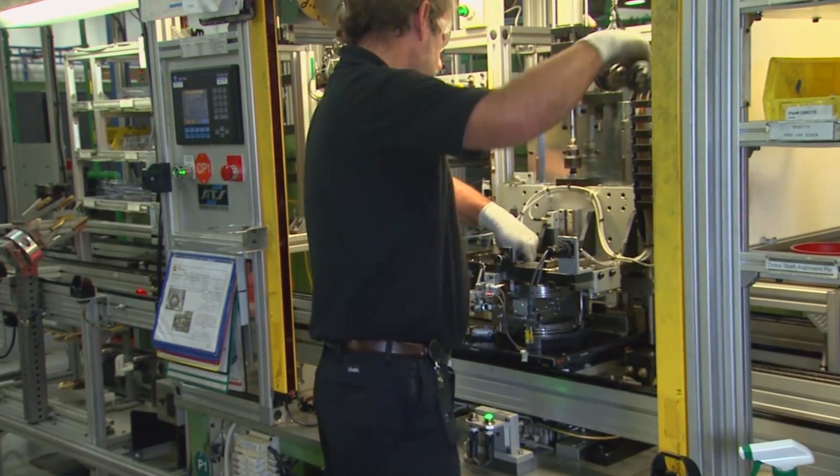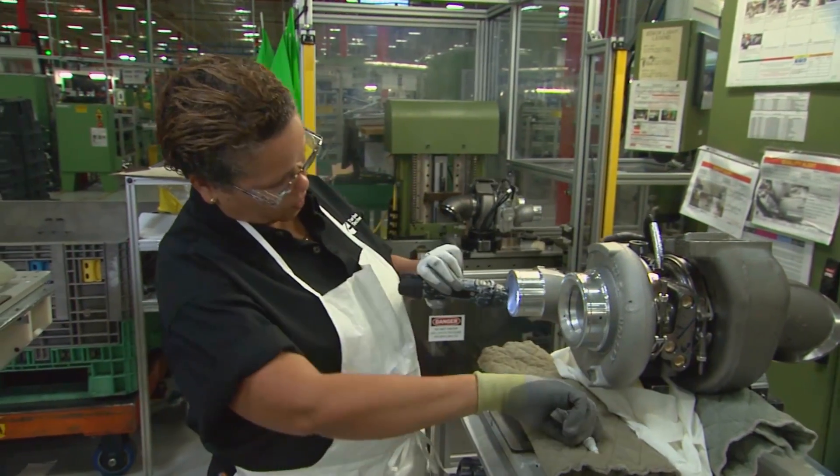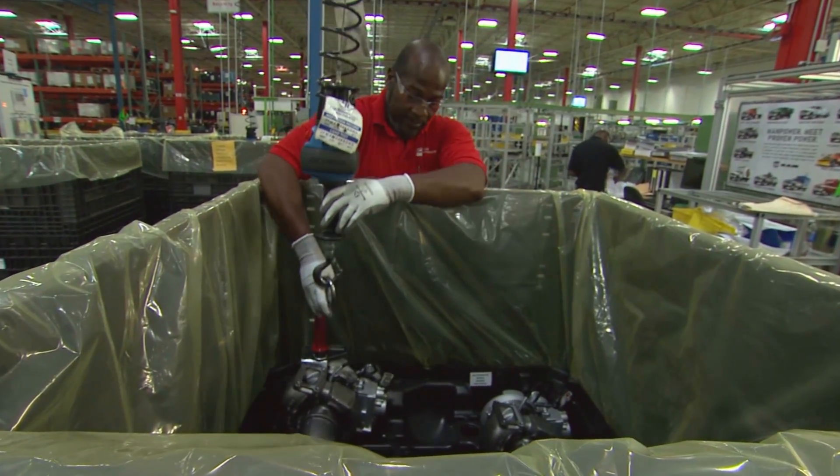We've achieved a 34% energy intensity reduction since 2005, and we're confident that a significant part of that has come from our Energy Champion Program. The Better Buildings Challenge has really been a huge factor in our success.